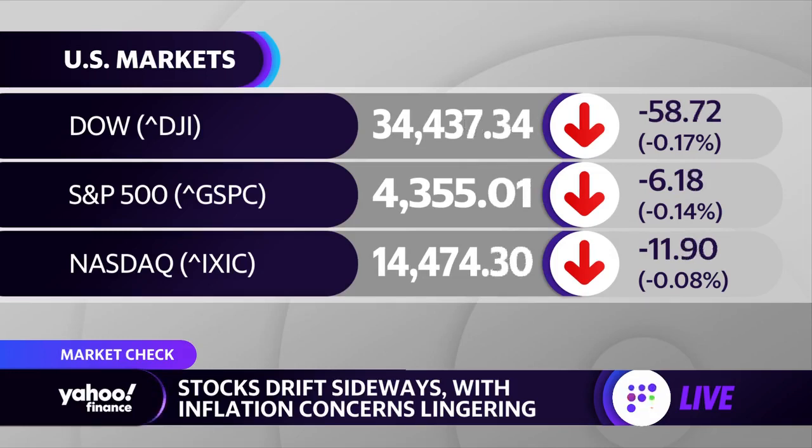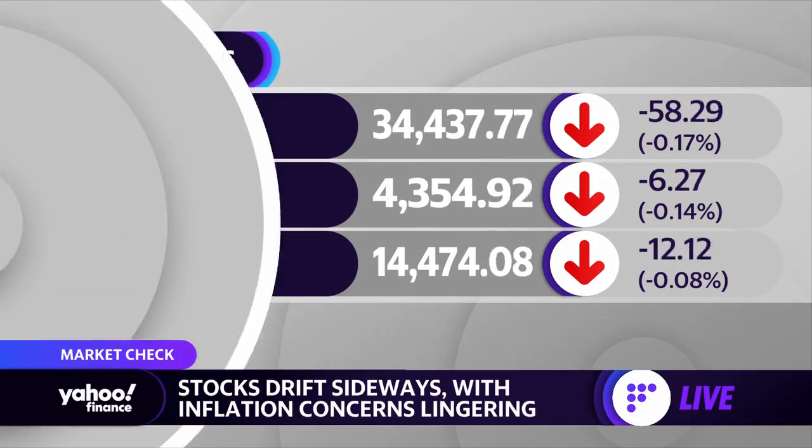I want to take a look at some stocks that are actually trending on the Yahoo Finance site today. For that, let's bring in Jared Blickery. Jared, let's start with Tesla jumping to a six-month high today. They've got some good news coming out of China — tell us about it.